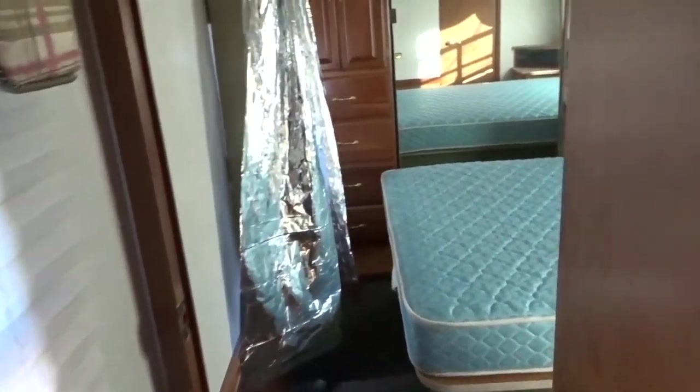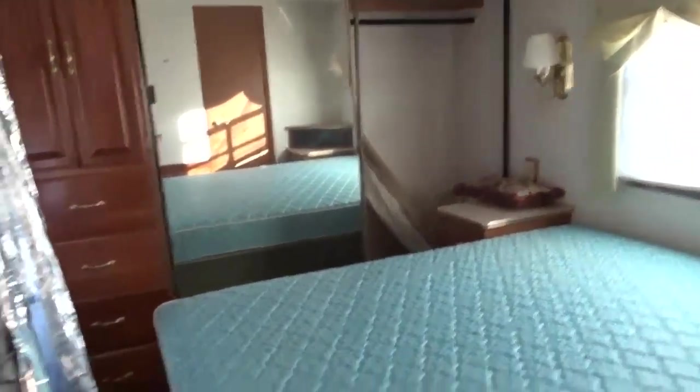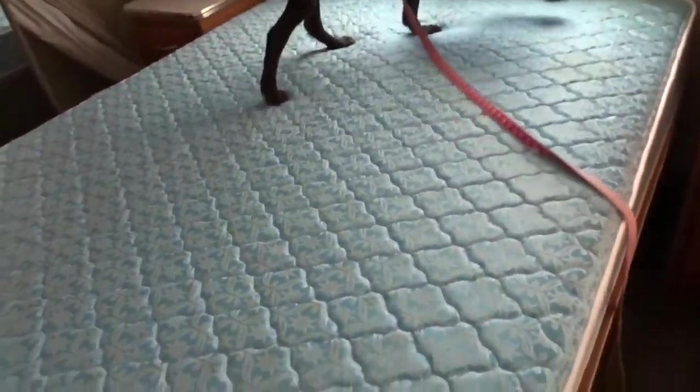Now heading into the back — there's a pretty big bathroom with a shower and a tub, and a big vanity with a little display case on the side.